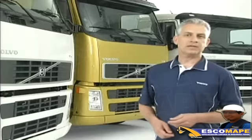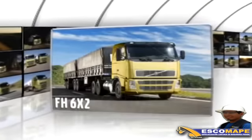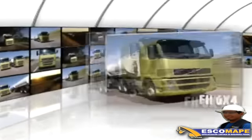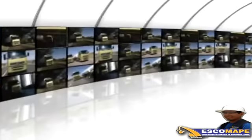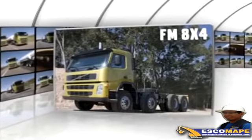Los modelos FH están disponibles en las versiones 4x2, 6x2 y 6x4. Los modelos FM están disponibles en las versiones 6x4 o 8x4.